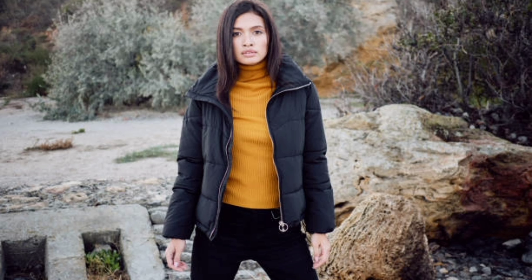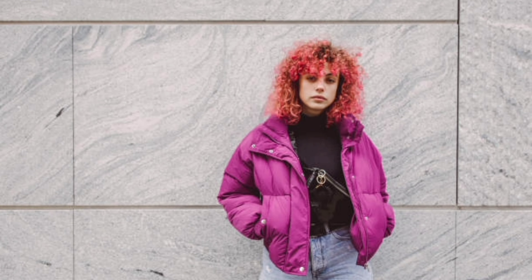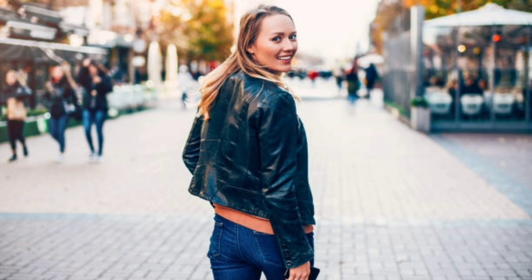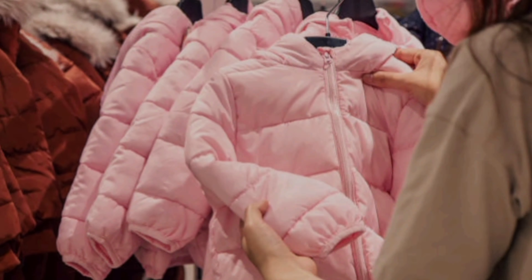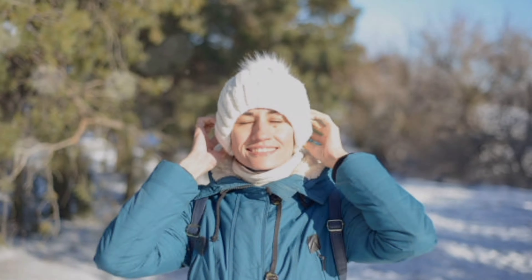And there you have it — our ultimate guide to women's puffer jackets. Remember, it's not just about staying warm, it's about expressing your unique style. Let us know in the comments which style you are excited to try this winter. Don't forget to give this video a thumbs up. Check out our other fashion guides, subscribe for more styling tips, and until next time — stay warm, stay stylish, and stay fashionable!